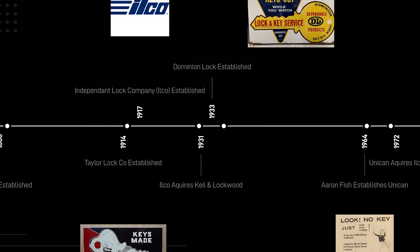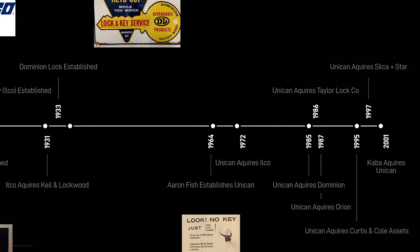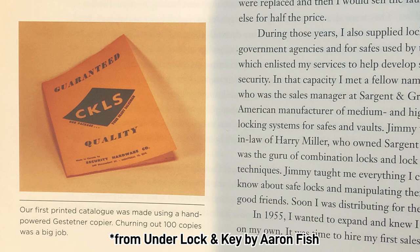Now this is kind of a big deal. If you think about the names I've put out so far — Keele, Lockwood, Taylor, and Ilco — next thing you know, Keele and Lockwood are now owned by Ilco, which at the time pretty much just leaves Taylor and Ilco. And in 1933, Dominion Lock Company was established in Canada. We need to fast forward a few decades to 1964, and that is when Aaron Fisch established Unican. Aaron Fisch actually started up in Canada as a locksmith as a young man, and then later became a locksmithing distributor in Canada, and shortly after that established Unican.